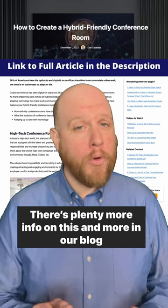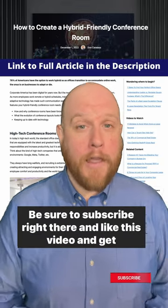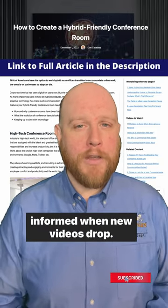There's plenty more info on this and more in our blog article. Subscribe and like this video to get notified when new videos drop. Thanks for watching.